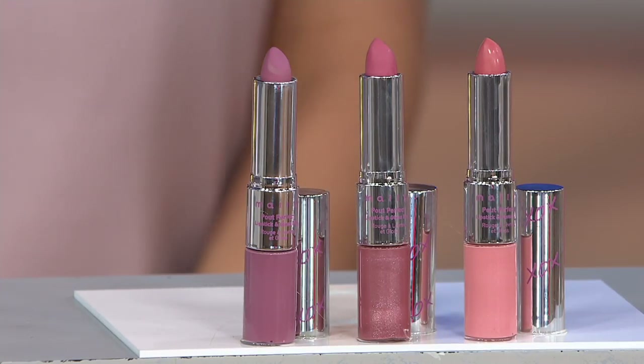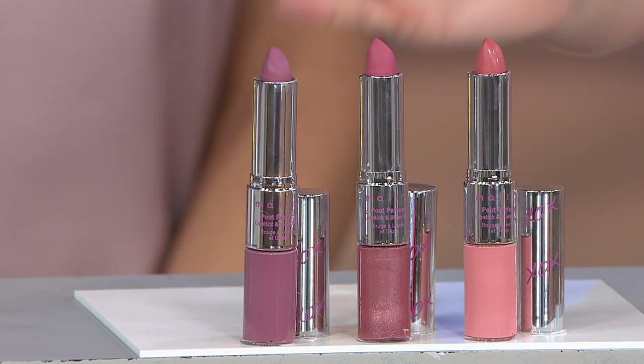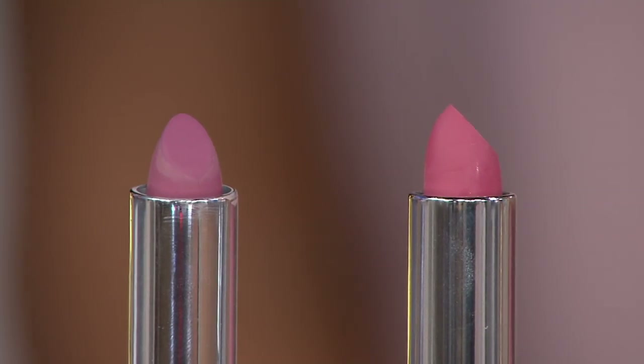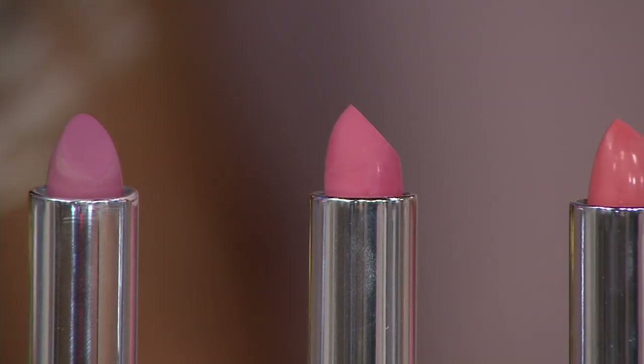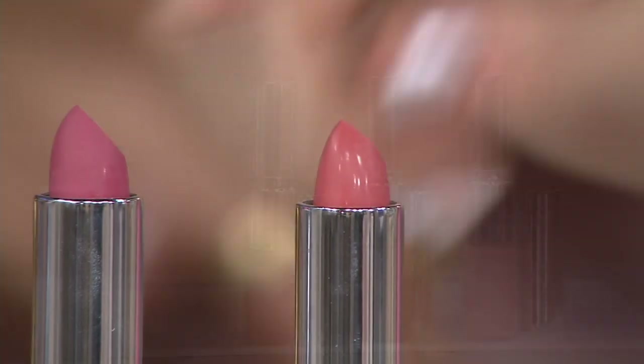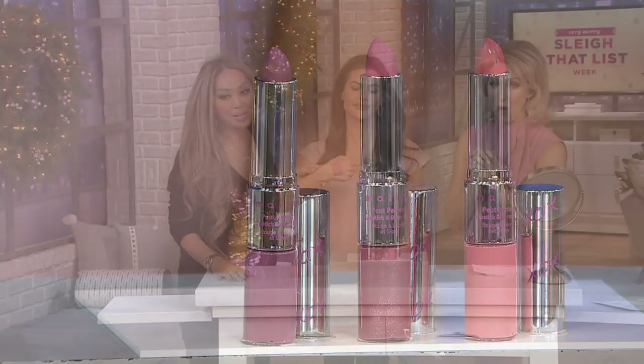Here is the opportunity to get the perfect pout. It's a lipstick and a lip gloss in one, and it's called a trio because you're getting all three shades that you see in front of you: Dancing Queen, Perfect Little Peach, and Diva-licious. You should be spending $75.99 because one retails for over $25. For a little more than the price of one, you are getting all three.